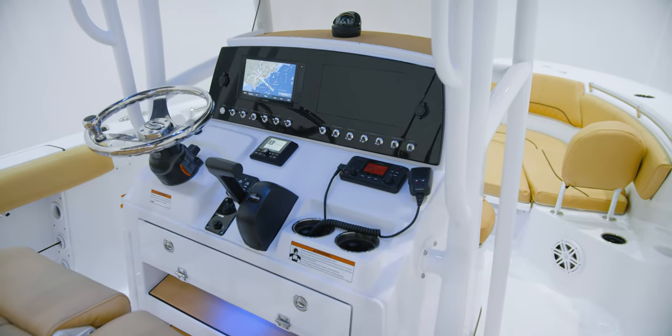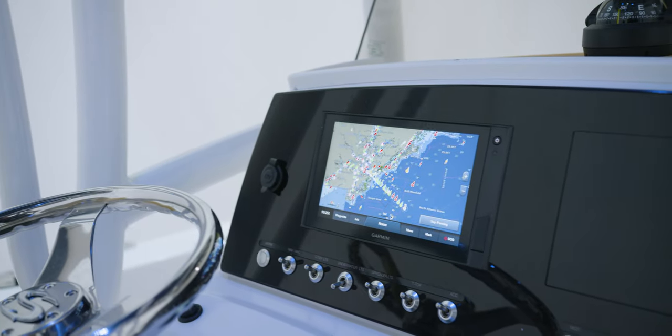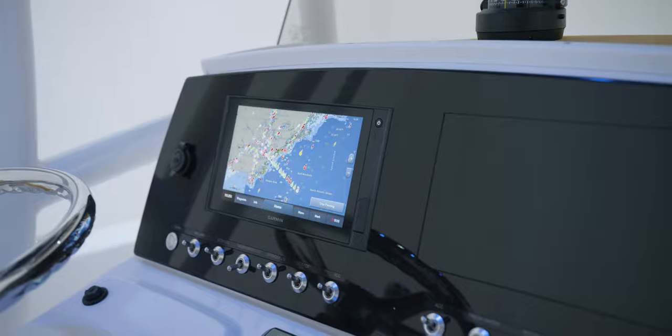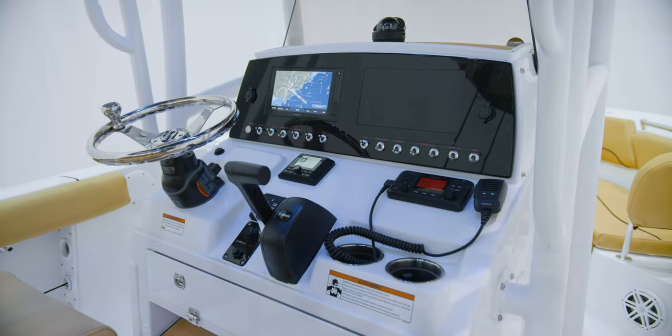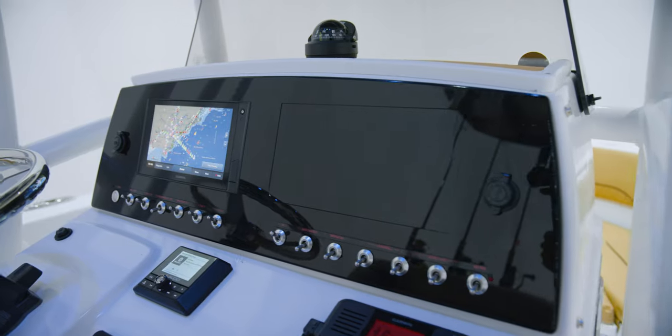For navigation on this model, a 9-inch Garmin 942XS GPS sonar combo with a B60 through-hull transducer. The dash is arranged to accommodate a second screen if you opt in for that option. An additional feature is the black acrylic dash, which allows electronics to be mounted completely flush and reduces glare when you're out on the water.